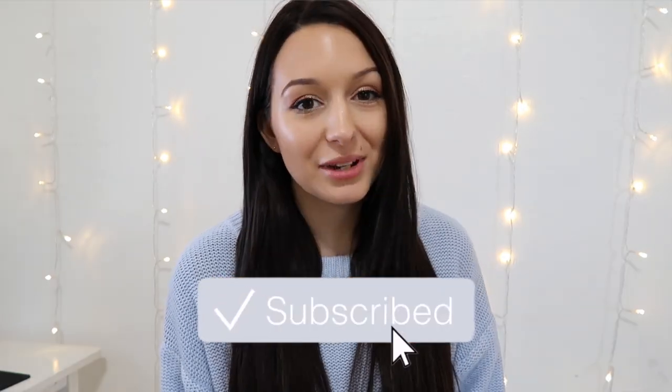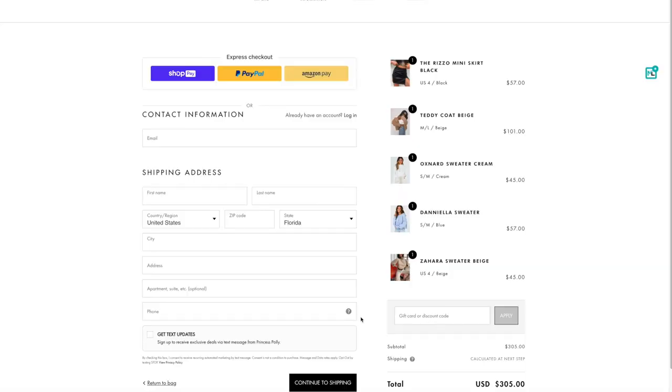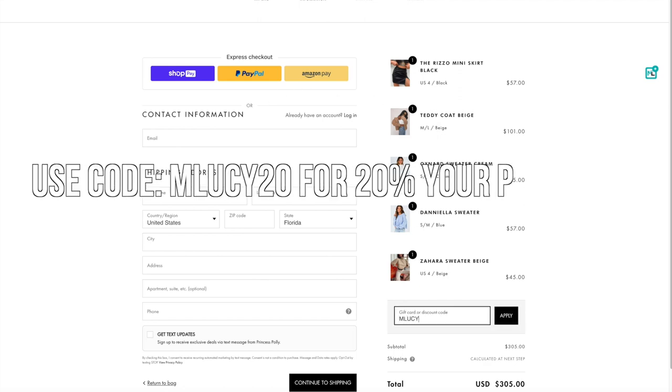Good morning guys, welcome back to my channel or welcome if you're new. Today's video is sponsored by Princess Polly, which is one of my favorite places to shop for clothes. I swear the majority of the time I get asked where something is from, it is from Princess Polly. They have the cutest, trendiest styles and whenever I'm on their website, three hours passes by. Today's video is a Princess Polly haul! Make sure you use my discount code